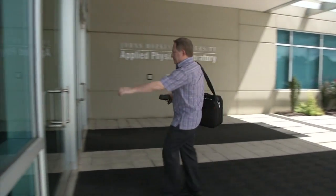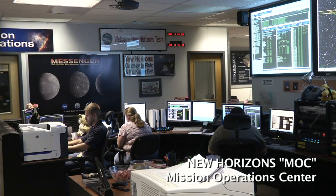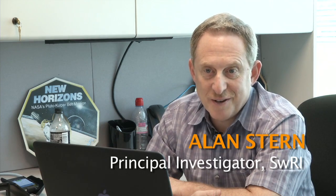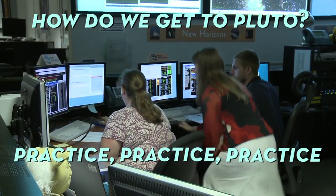The main success criteria for this rehearsal is for the spacecraft to flawlessly perform its activities as if it were at Pluto, with everything the same except Pluto's not there. So it's really a dress rehearsal for the spacecraft. How do we get to Pluto? Practice, practice, practice.